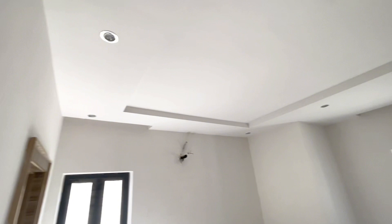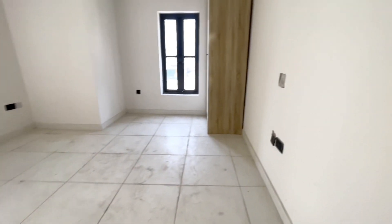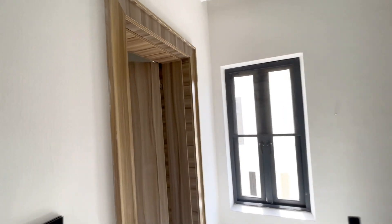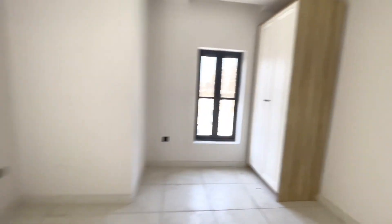This is the third room. This is the wardrobe for this room, and this is the toilet.